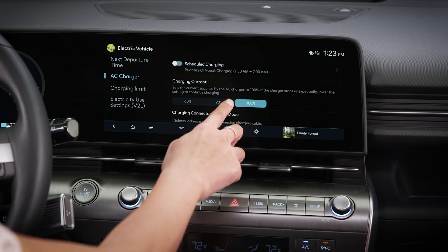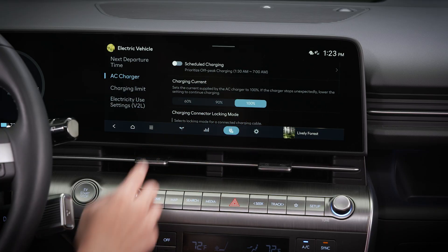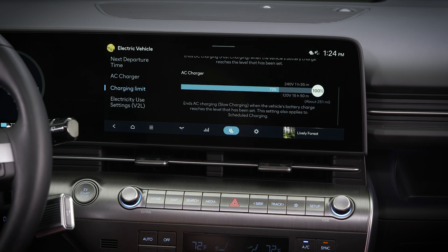You can also adjust the charging current and set the charging limit. These can be useful when you want to only charge your battery to a certain level or at a certain speed.